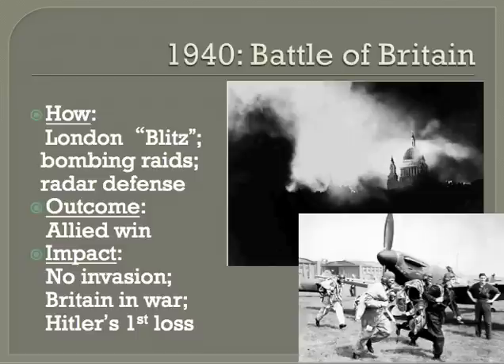London and other cities were bombed nightly. But the British were successful for a few reasons. The German planes had to fly home frequently to refuel, and the British had a radar system which enabled them to detect incoming planes.